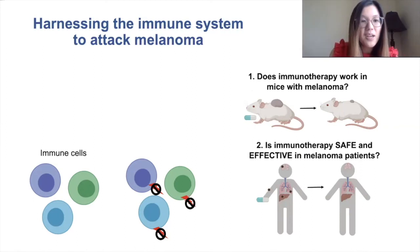The scientists that discovered immunotherapy have actually won Nobel Prizes, so their discoveries have been a really big deal and have saved lots of lives.